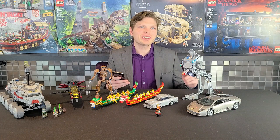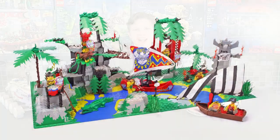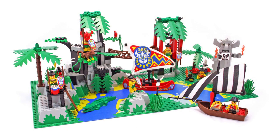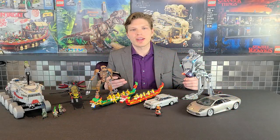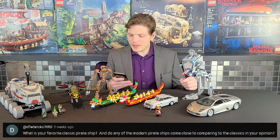My oldest classic set is probably the Enchanted Island — really cool set. I didn't have that when I was a kid, I recently got it, but I think that's the oldest model in my collection.